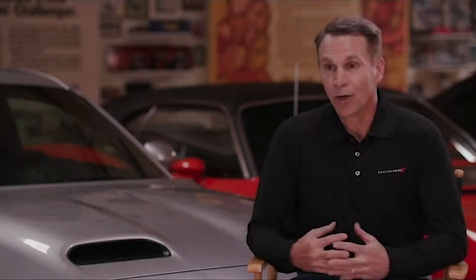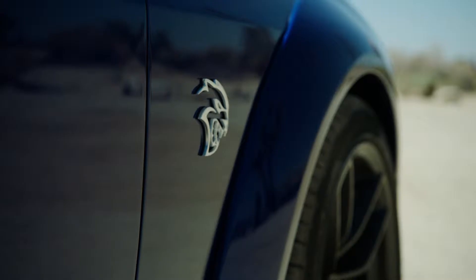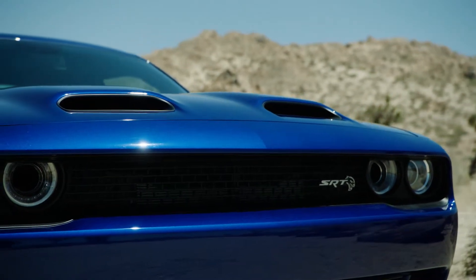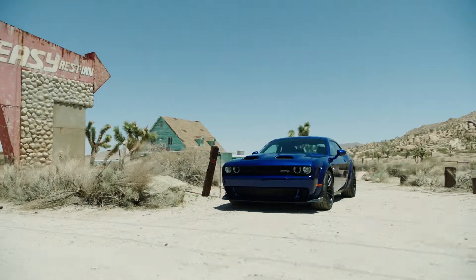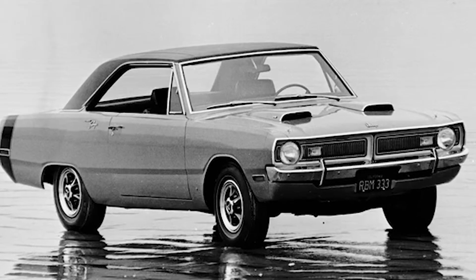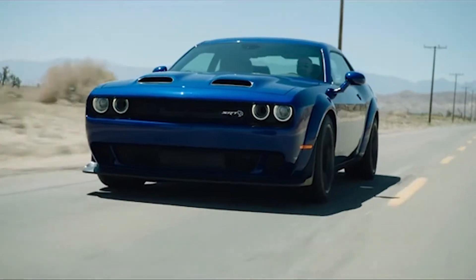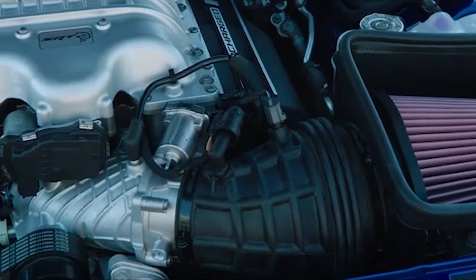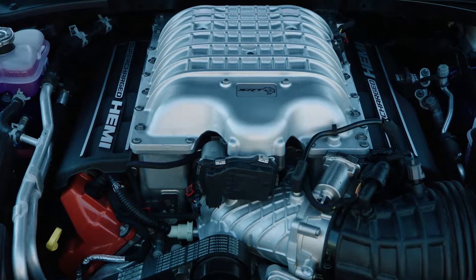The 2019 Hellcat — how do we make this icon even better? We have a dual snorkel hood that we put on the vehicle, a little bit of a flashback from the 70s where we had dual snorkels on some of our Demons and also on our Darts. It's actually a functional hood — the left side snorkel is a direct inlet that allows us to get 10 extra horsepower. So we went from 707 up to 717 horsepower.